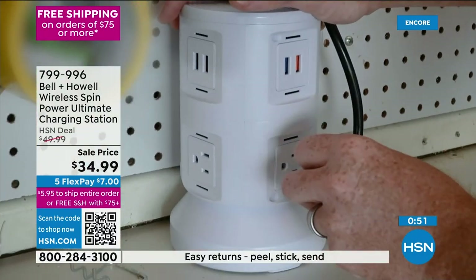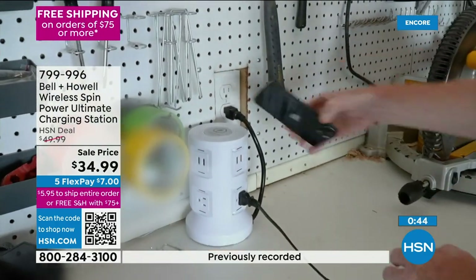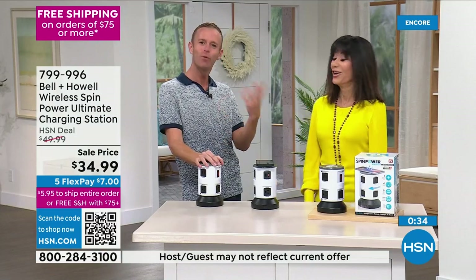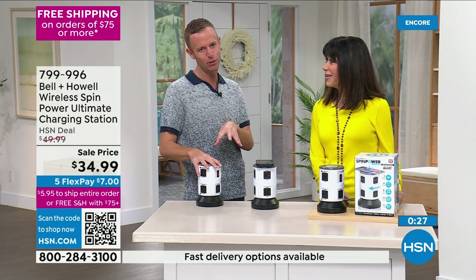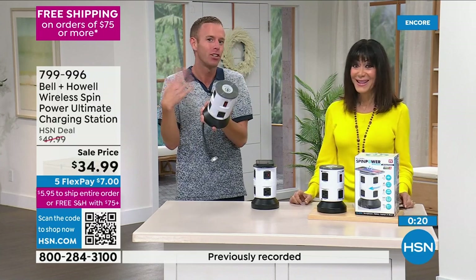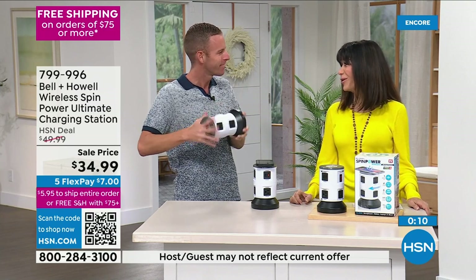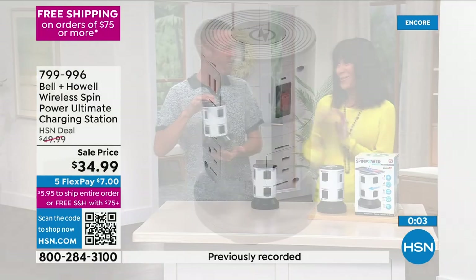You're saving ten dollars today, and with five flex pay it's about eight dollars on any credit card. You have 30 days — people get it home and then say 'I need another one.' Whether you're buying this or anything else, if you're plugging in electronics, please use a surge protector. Bell and Howell — after 115 years, if you're going to trust somebody to protect your electronics, it should be a nationwide brand like this.